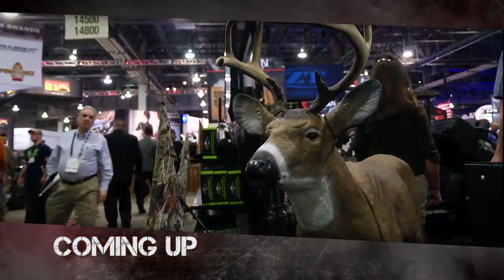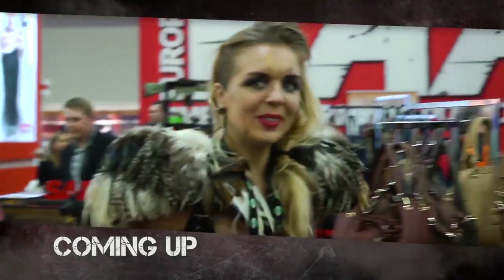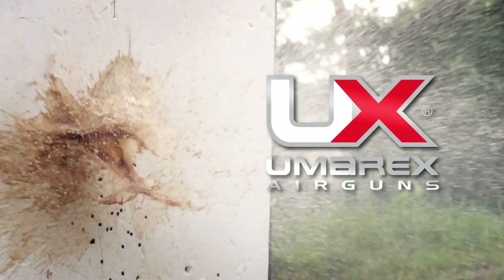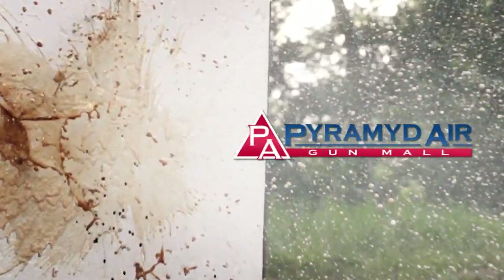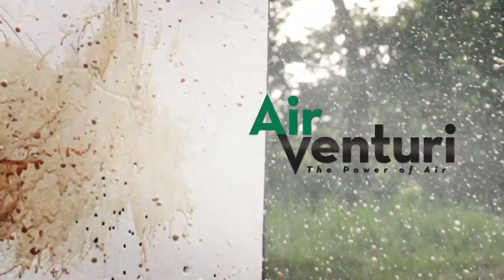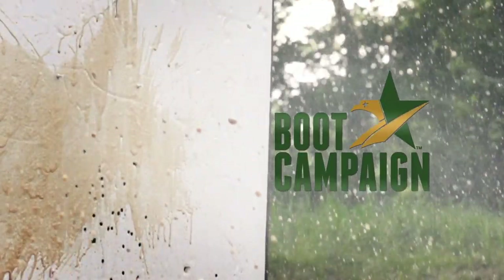Don't go away — we have plenty more coverage from the 2016 SHOT Show later in the episode. But coming up next, we'll be sitting down at the round table. American Air Gunner is brought to you by Umarex Air Guns, Pyramid Air — the world's largest retailer of air guns — Air Venturi, and the Boot Campaign.